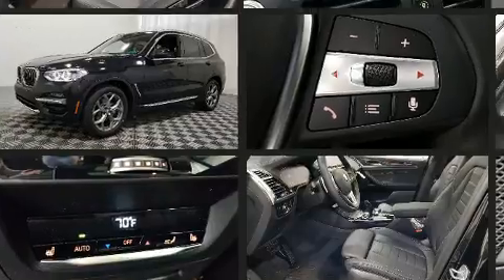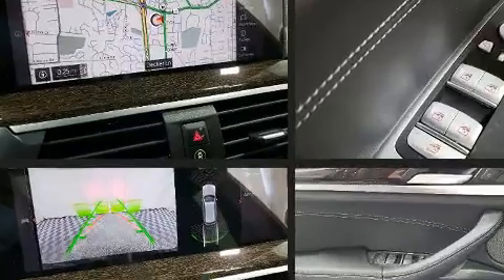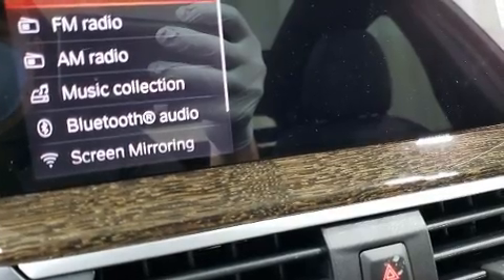A wealth of standard features mean that you no longer have to sacrifice. Like heated seats, leather upholstery, a rear window wiper, voice activated navigation, and power front seats.